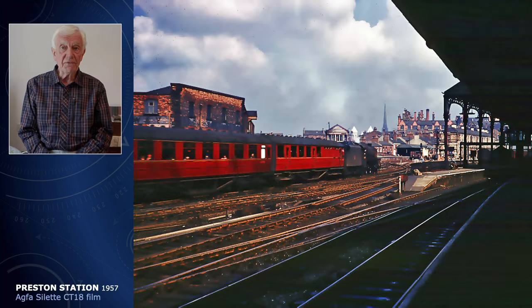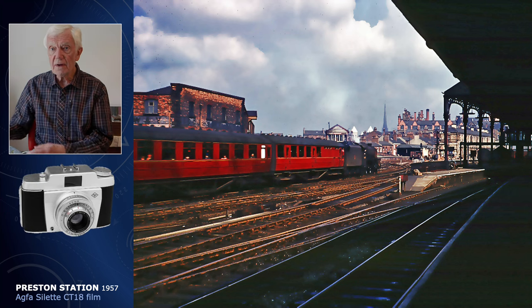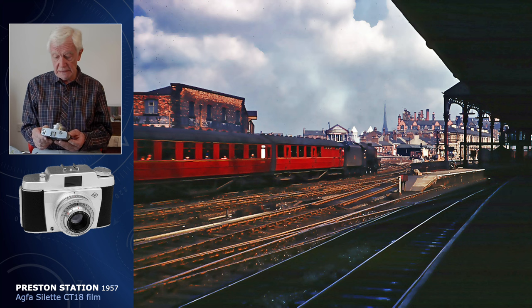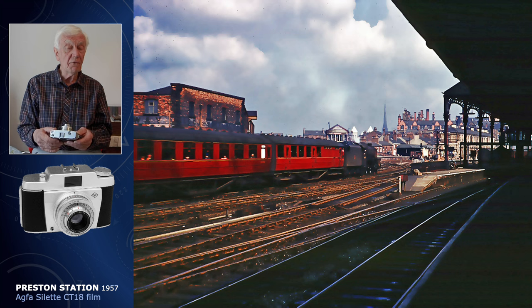My photographic days go back to 1957 and my first camera was an Agfa Select, something very similar to this one, which you could argue today that it teaches you real photography because you had to set the settings manually — apertures and shutter speeds.